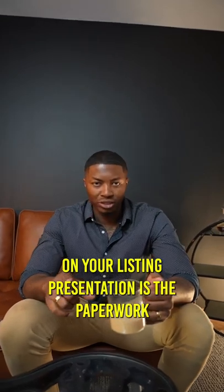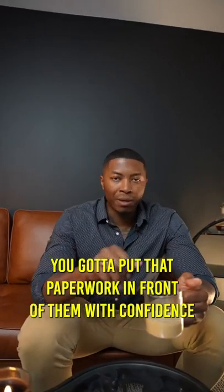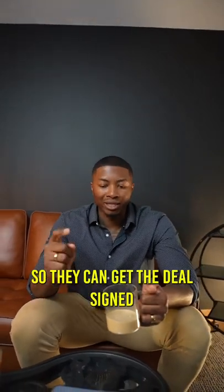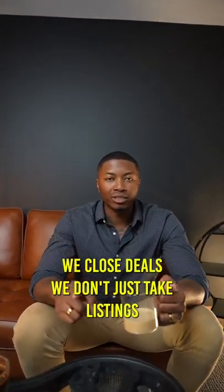And the last thing you have to bring on your listing presentation is the paperwork. You got to put that paperwork in front of them with confidence, provide value, and make sure you have that ink pen so they can get the deal signed. We close deals. We don't just take listings — we sell them.